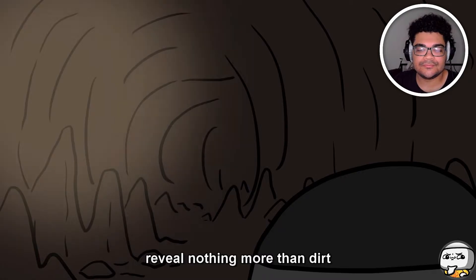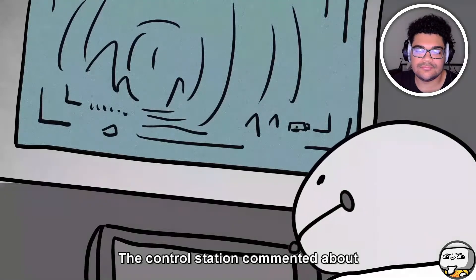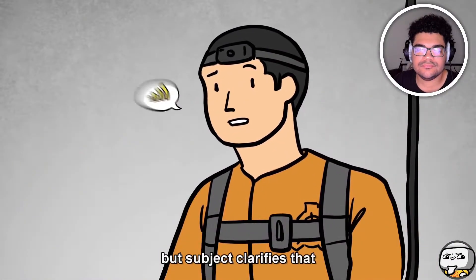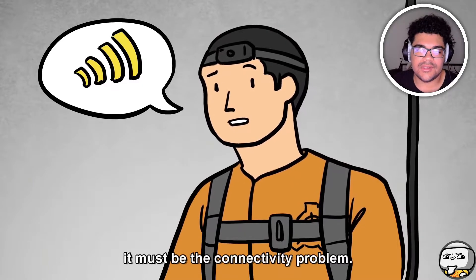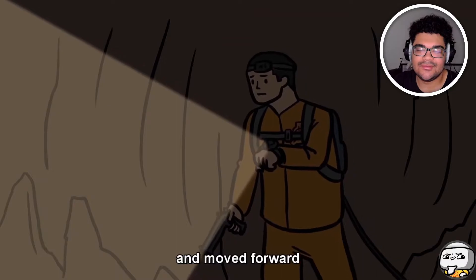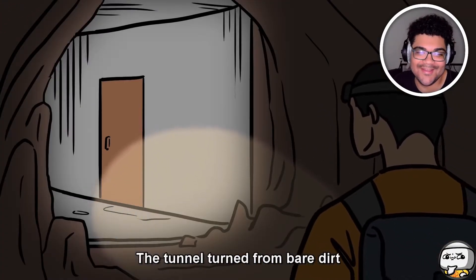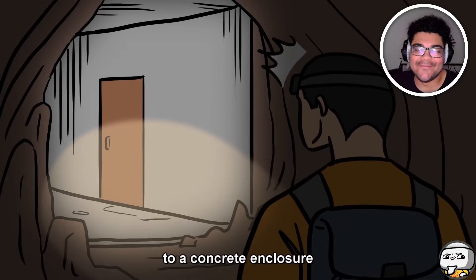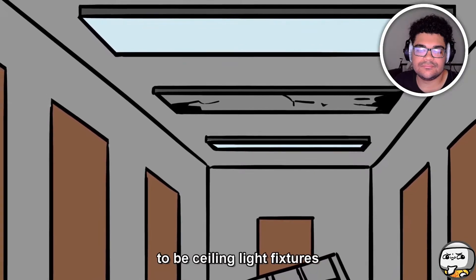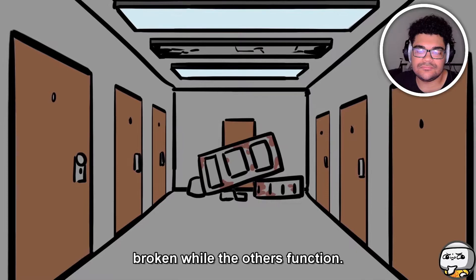Outside sources became unreliable. Sweeping gestures of the light revealed nothing more than dirt, even at the bottom of the hole. The control station commented about the ongoing blue tinge in the recordings, but the subject clarified it must be a connectivity problem. The subject prepared his firearm for personal safety and moved forward. — You gave a murderer a gun! — The tunnel turned from bare dirt to a concrete enclosure. The subject complained of a stench. The light source revealed ceiling light fixtures, a series of which with less than a quarter broken while the others functioned.